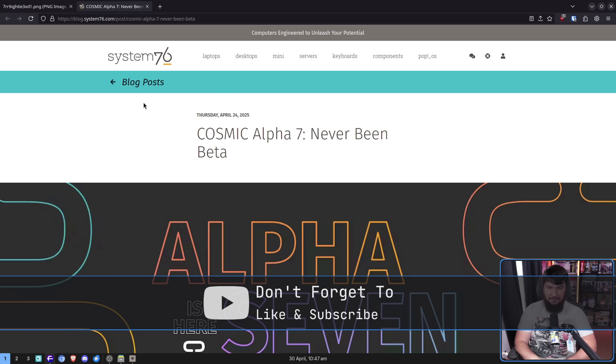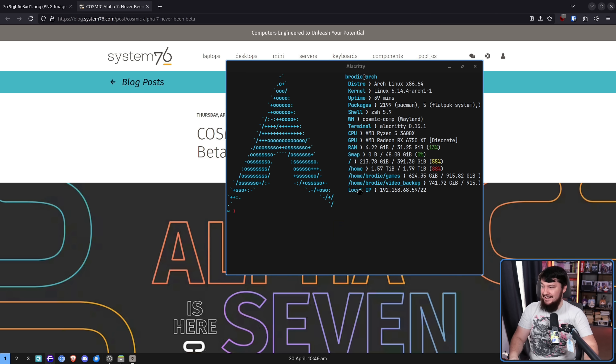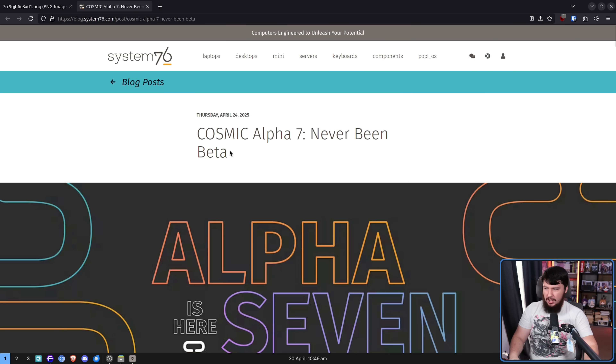Cosmic Alpha 7, never been beta. And for the sake of this video, I am recording on Cosmic, which is slightly problematic, as you can probably tell from what the cursor is doing. Right now, the portal is very, very broken. So if you want to do video capture, I would encourage you not to use Cosmic at the moment. But most of you aren't doing that, and everything else is actually doing pretty good.